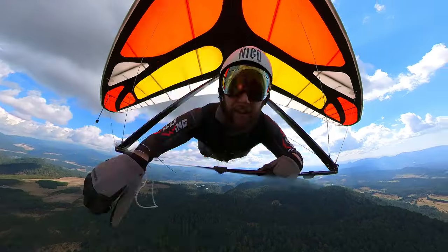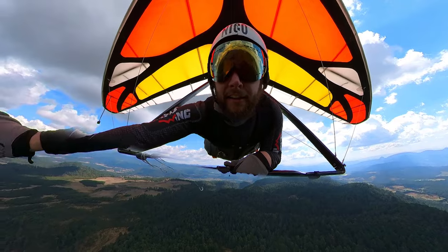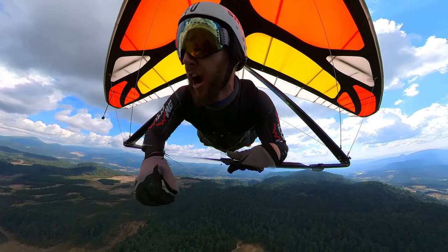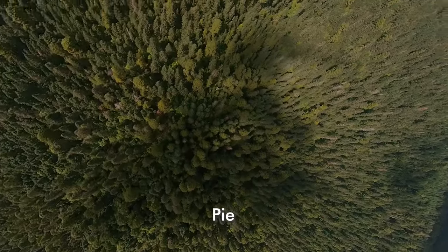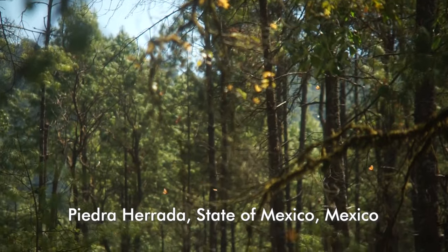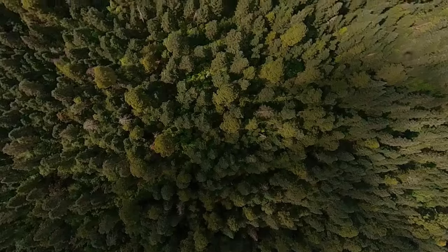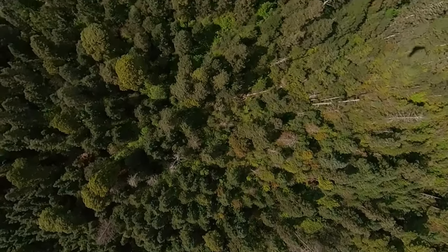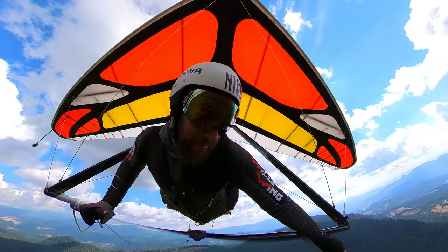Simple as that. All this area below us, in front of me — that's where the butterflies are. You can see the trails and people walking down there.